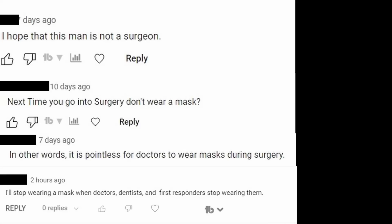If masks don't work, why do surgeons wear them? I've received this comment a lot on every single video I've made about masking. I'm going to tell you the history about why surgeons started wearing masks and what the research actually tells us about mask wearing in the operating room.